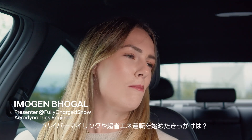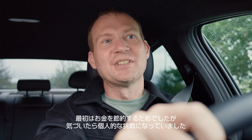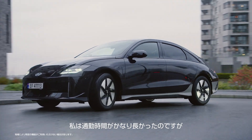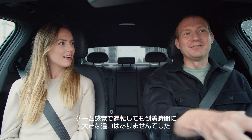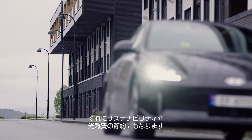Kevin, how did you get into hypermiling or super energy efficient driving? It started off as a way to save money and then it became a personal challenge. I actually had quite a long drive to work and I found by gamifying the experience it actually didn't make a massive difference to my arrival time at work. It's good for sustainability and it's good for your energy bills.